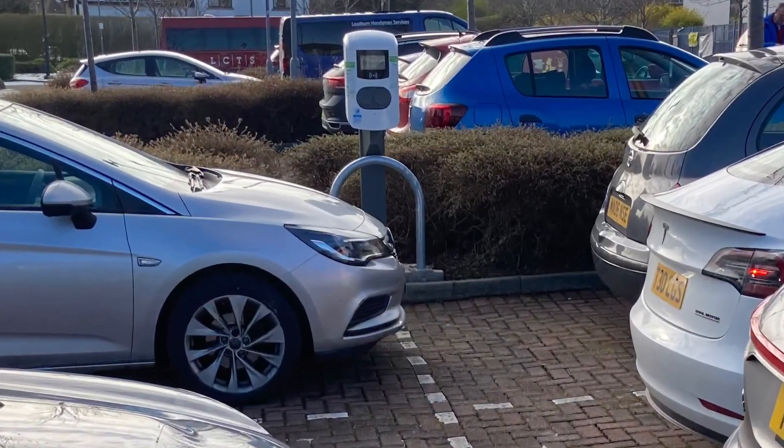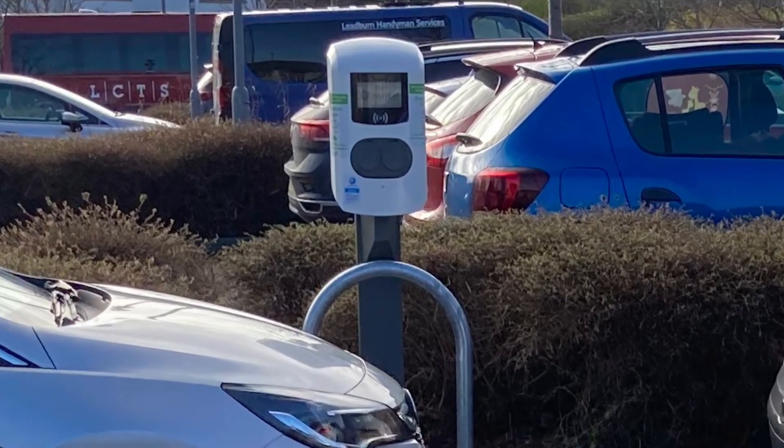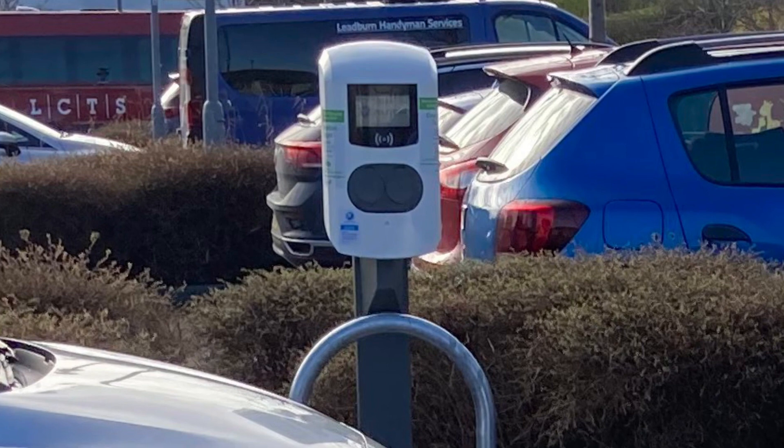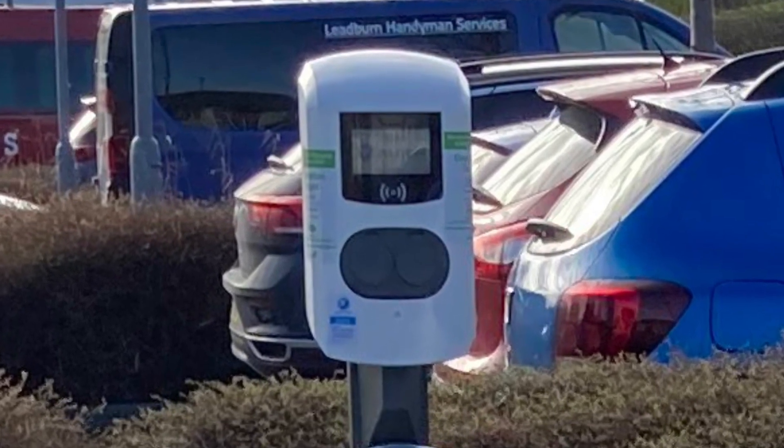About half my charging is done at the local leisure centre's destination charger, which is a 22kW AC charger. Now the Q4 only draws 11kW from that, but it seems to regularly get 10.5-11kW.